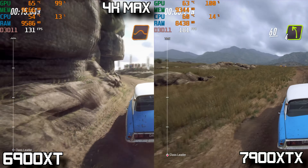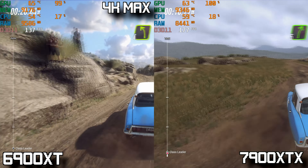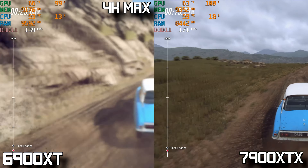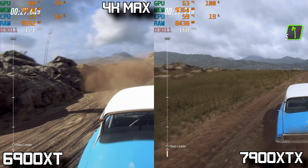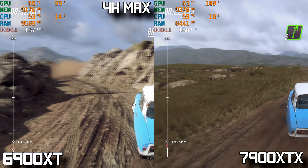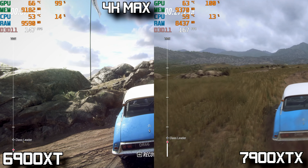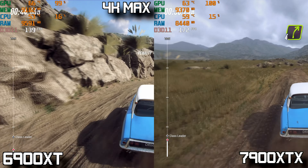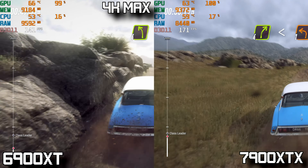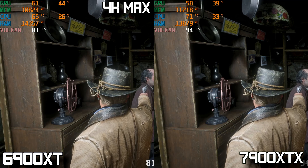Switching to something lighter, I threw in Dirt Rally 2, my personal favorite racing game. At 4K max settings, the 7900 XTX averages just about 170 FPS, which is totally overkill for a racing game. The 6900 XT does a little bit worse at 130 FPS — still a decent win for the 7900 XTX, for whatever that's worth.